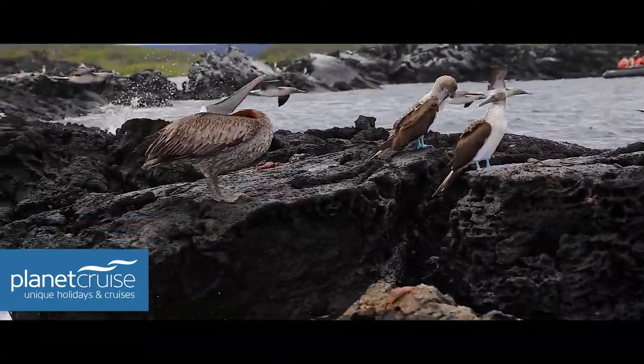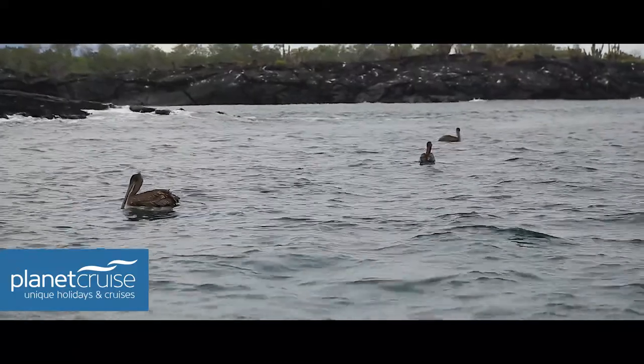We also saw some pelicans by the edge of the rocks, as well as flying high all together and swooping down to catch their fish.